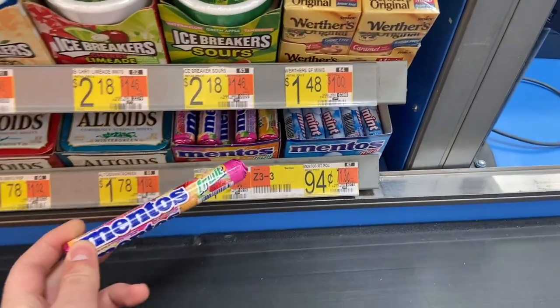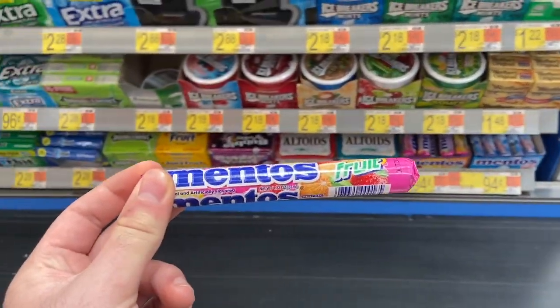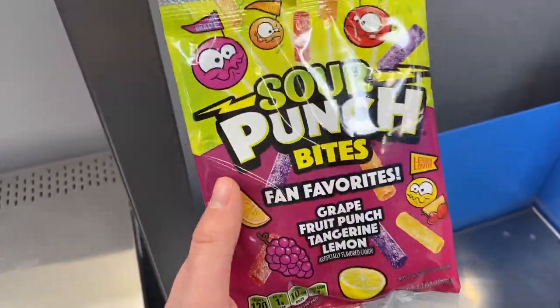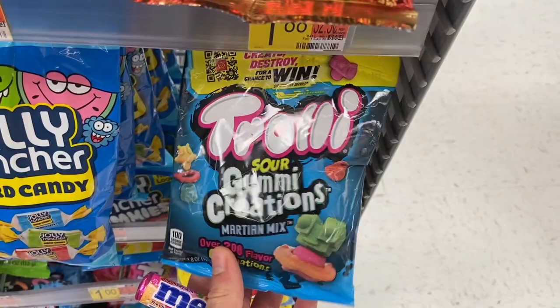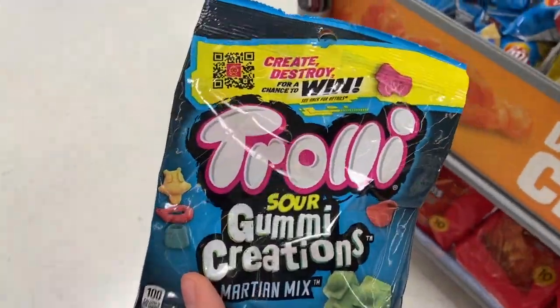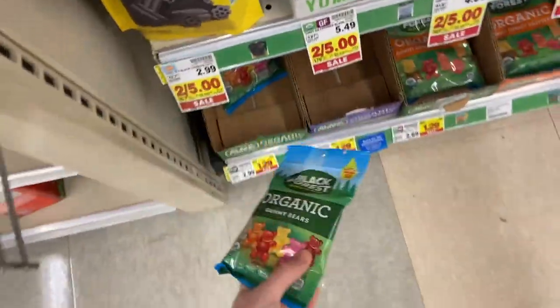I'm grabbing another Mentos for 94 cents — Shopkick has a rebate for 62 cents back, making these 32 cents. I also grabbed a spur-of-the-moment item: Sour Punch Bites at the front of the store for a dollar, with a 35-cent ibotta making it 65 cents. And I'm grabbing one of the Trident Sour Gum creations for a dollar with a 50-cent rebate on ibotta, making it 50 cents. That's it for Walmart — let's head to Kroger.